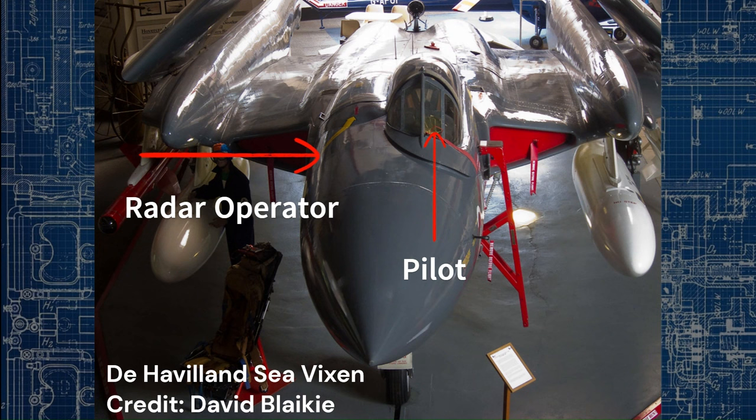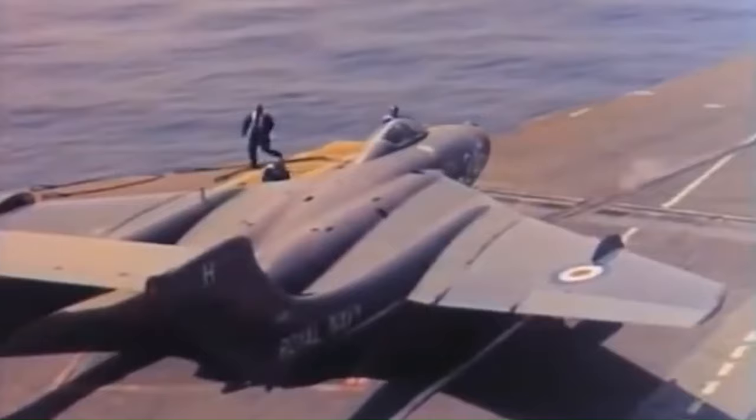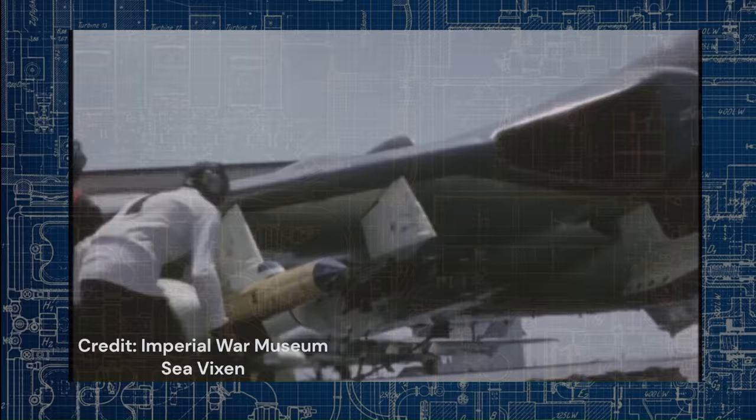The Sea Vixen accommodated a two-person crew consisting of a pilot and a radar operator. The pilot's canopy was offset to the left side of the fuselage, which gave the Sea Vixen its unusual appearance but also allowed for better visibility when performing carrier landings. The radar operator's position — accessed through a top hatch and situated deep within the fuselage on the right side — was known as the 'coal hole.' Because there was almost no view out, this arrangement was not popular. The observer had the tricky job of steering the radar and using twin radar screens to figure out where the target was and direct the pilot to follow an interception course. The radar's lookdown performance was non-existent, so the aircraft had to fly lower than the intended target.